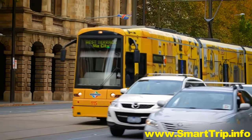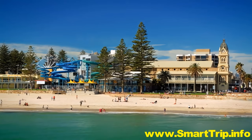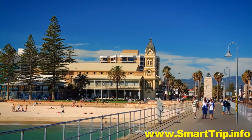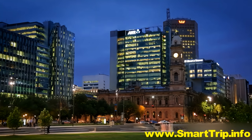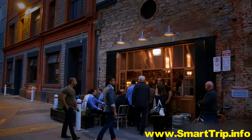Just a short tram ride away are Adelaide's glittering beaches. Spend some time at Glenelg Beach, which was one of the first European settlements in the state. As the day winds down, discover the city's culinary credentials.